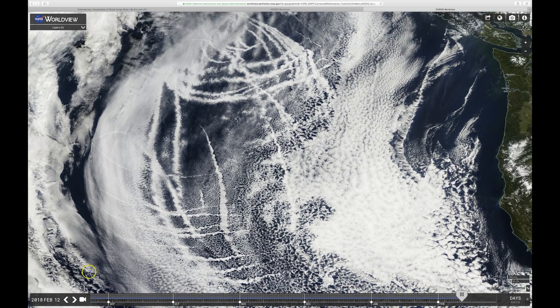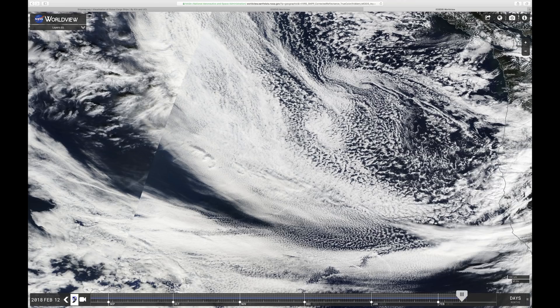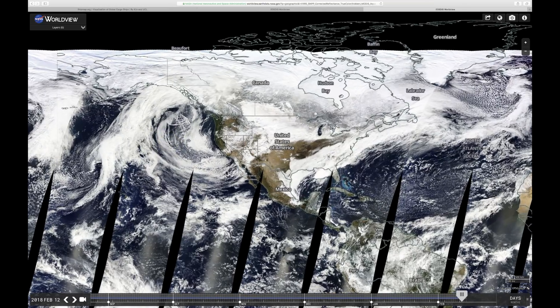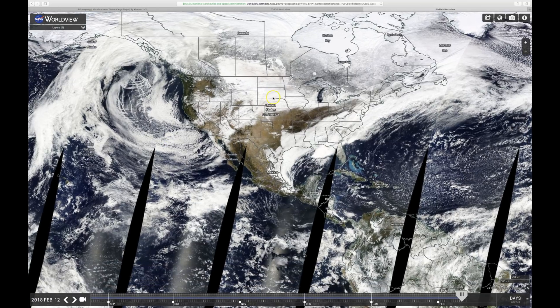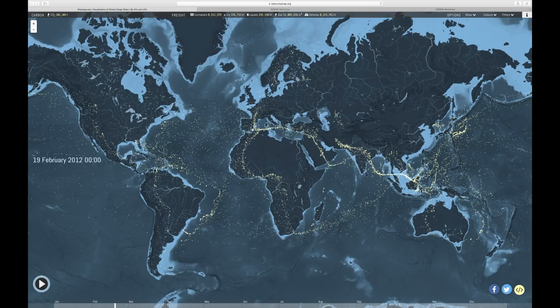If you go back a day to the 11th, you don't see them there. But anyway, back to this mess. If these are being made by ships with certain fuel under certain atmospheric conditions, then you'd see these things where ships are going. But if you look at shipmap.org, this is where the ships actually travel.